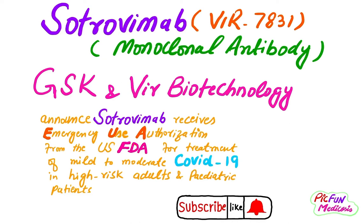Hi friends, welcome to my channel. Today I have an important update for you about Trovimap, which is a monoclonal antibody.